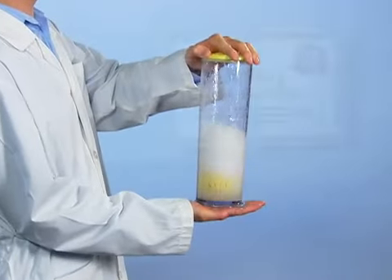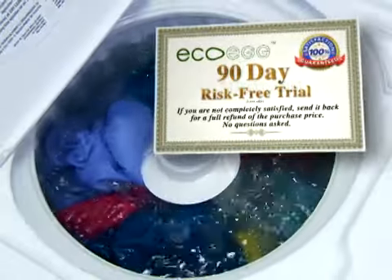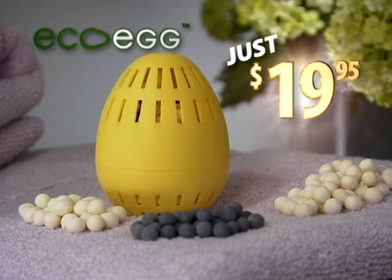We're so confident EcoEgg works, you can try it risk-free — not for 30, not for 60, but 90 days. You have nothing to lose. Save with EcoEgg. Call now.